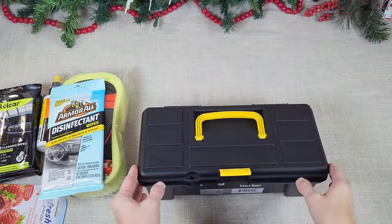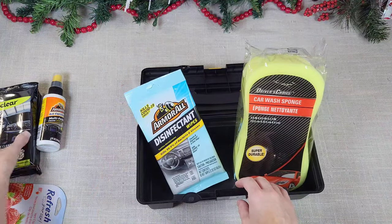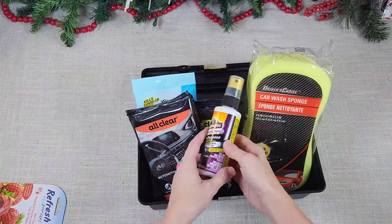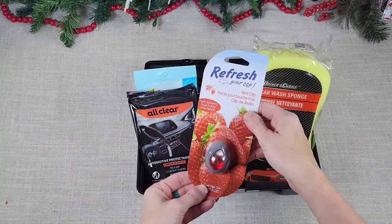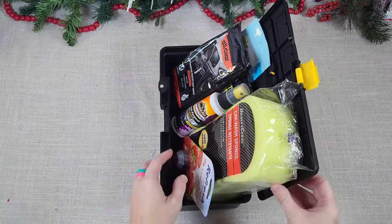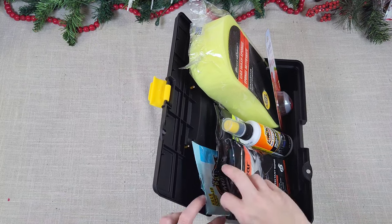Here is a perfect guy gift for any man or teenager in your life. You can grab a toolbox and fill it with whatever you like. I grabbed a couple of car washing items, all from Dollar Tree — a sponge, disinfecting wipes, polishing wipes, different wipes, sprays, car washing cloths, and an air freshener. I'm just adding different items until it looks nice, and I'm using some scotch tape to secure the back of the toolbox upright so it looks better.